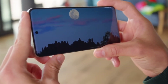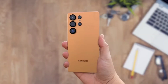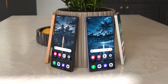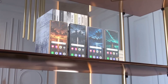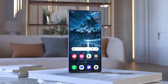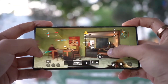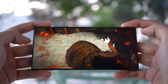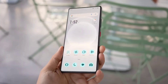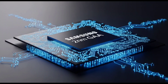Before you panic, here's the thing: these scores are from an early test unit. The Exynos 2600 is still in development, still being tuned and optimized. That low score is like judging a runner based on their warm-up jog. We've seen this before — early prototypes always underperform. The clock speed maxed out at 3.55 GHz in this test, but it could go much higher in the final version.